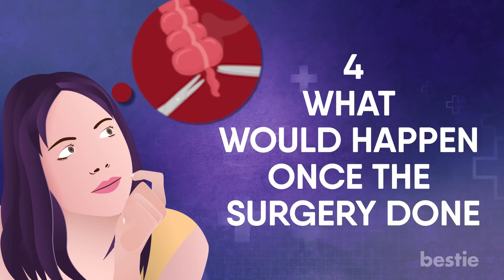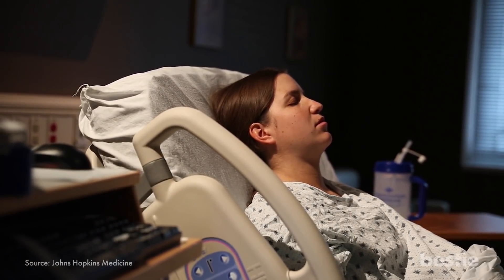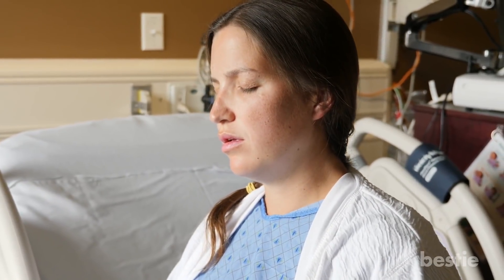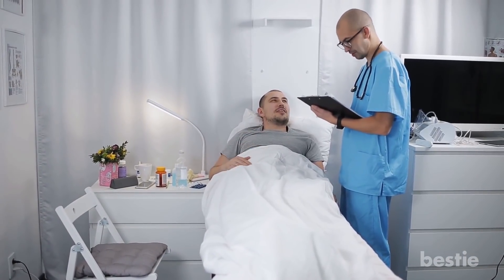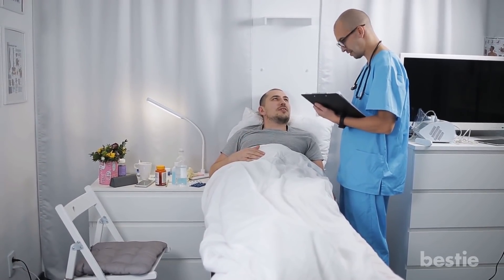What would happen once the surgery is done? When the appendectomy is over, you will be observed for several hours before being released from the hospital. Your vital signs such as your breathing and heart rate will be monitored closely. The timing of your release will depend on your overall physical condition, the type of appendectomy performed, and your body's reaction to the surgery.